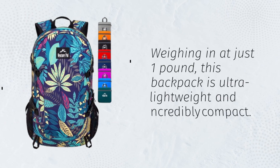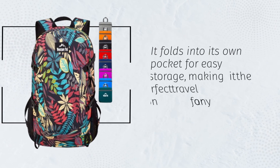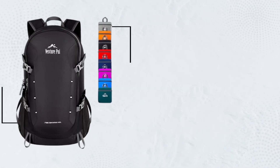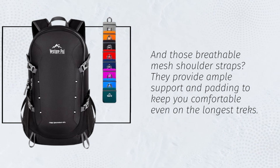Now let's talk comfort. Weighing in at just one pound, this backpack is ultra lightweight and incredibly compact. It folds into its own pocket for easy storage, making it the perfect travel companion for any adventure. And those breathable mesh shoulder straps provide ample support and padding to keep you comfortable even on the longest treks.